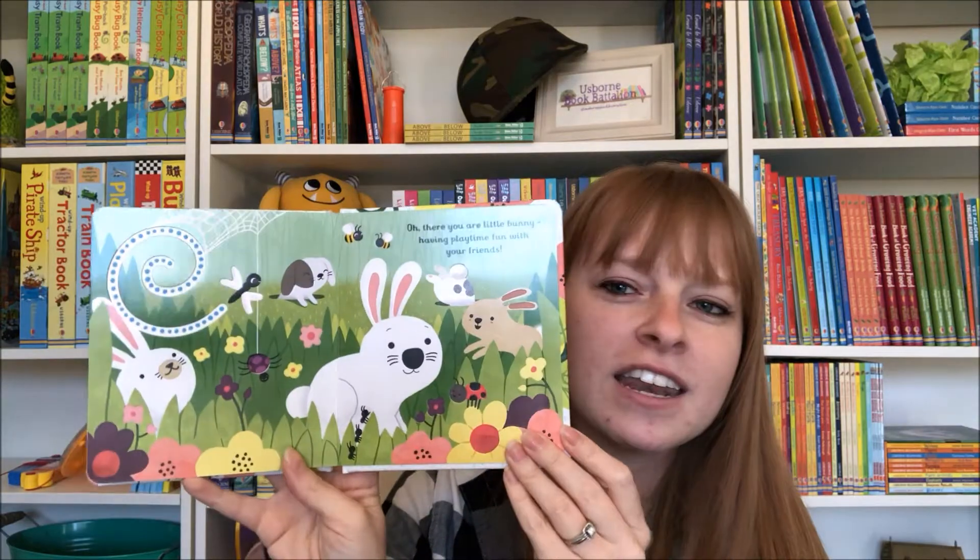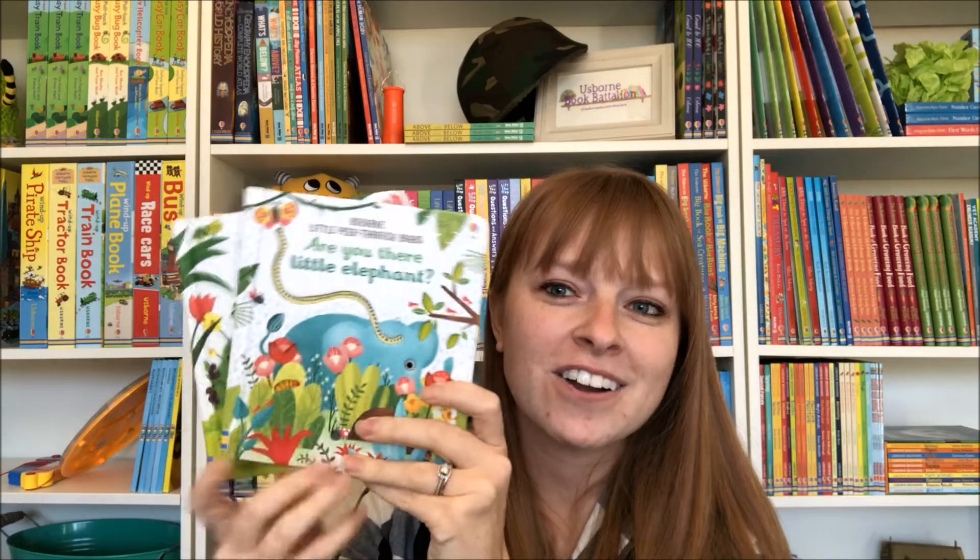Just really fun. This little bunny would be perfect for Easter. You can check out the Are You There? series on my website. That's UsborneBookBattalion.com. Thanks for watching!